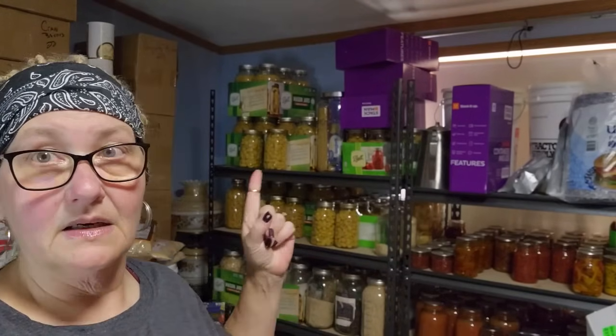Next are staples: pasta, rice, oats, flour, sugar, salt, and powdered milk. They're inexpensive and they have a super long shelf life if you put them up properly. Check the playlist — I'll link it at the end of this.